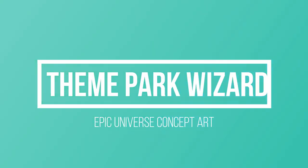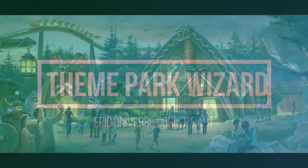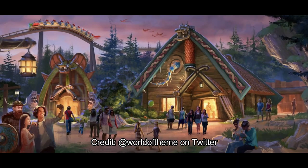Welcome back to Theme Park Wizard. Today we have some cool new Epic Universe concept art for what I think is the How to Train Your Dragon Land. I say that because it's themed very island-like, and I know How to Train Your Dragon was kind of based on an island. Also, the How to Train Your Dragon Land has this roller coaster that's been in the concept art, and this roller coaster appears here.